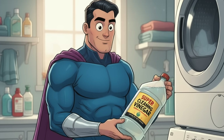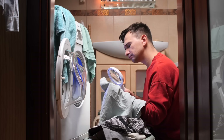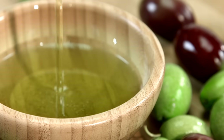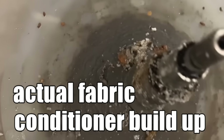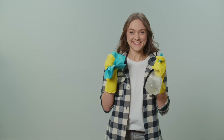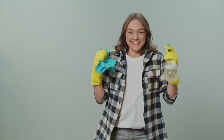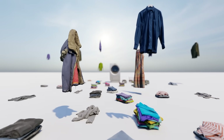So why does it matter? Because what most people think is making their laundry softer is actually wrecking it. Fabric conditioner is basically just oil and synthetic perfume that clings to your clothes and gums up your washing machine. Vinegar, on the other hand, is the total opposite — it cleans up after the cleaning, but only if you know how and when to use it.